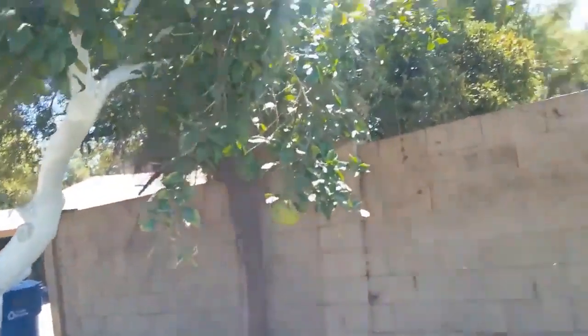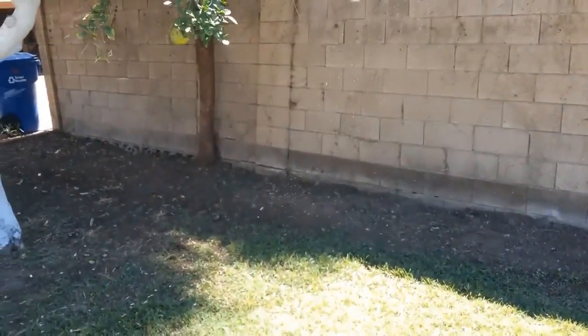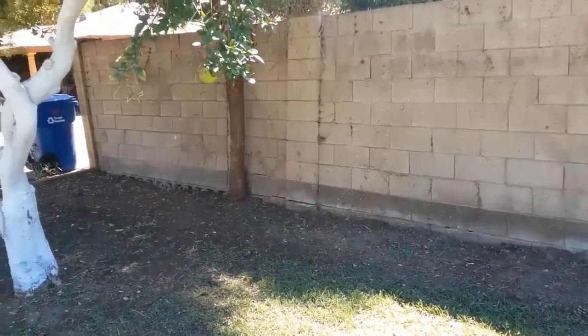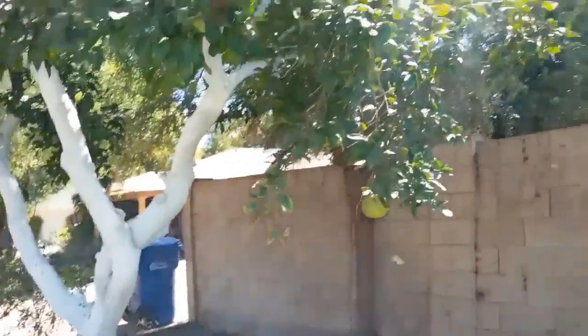Hi, this is Warner, and I need to interrupt this video to bring you news about a new threat to your trees. The ash whitefly has been in Maricopa County for at least three years. This tiny insect has the ability to completely defoliate at least 40 species of trees.